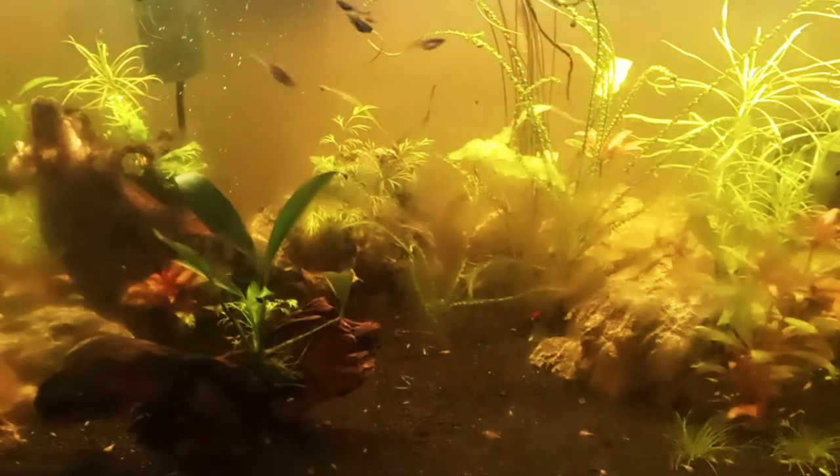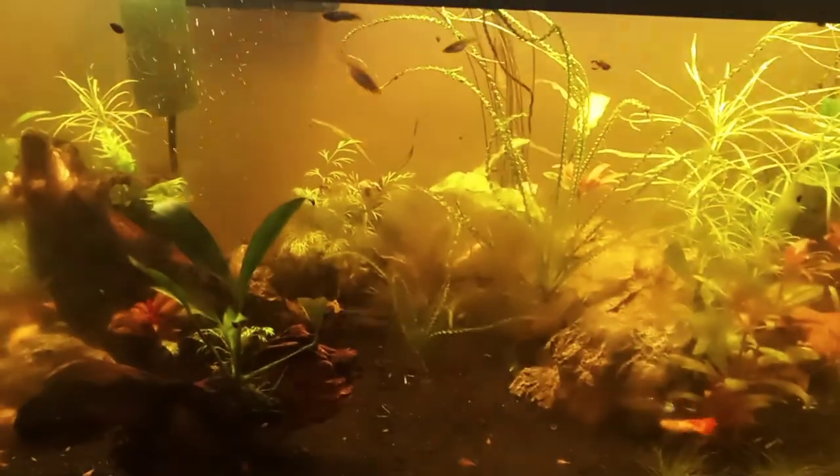Alright, well that's it for now. And remember, I'm Jeff and I enjoy fishies. Thanks for watching.